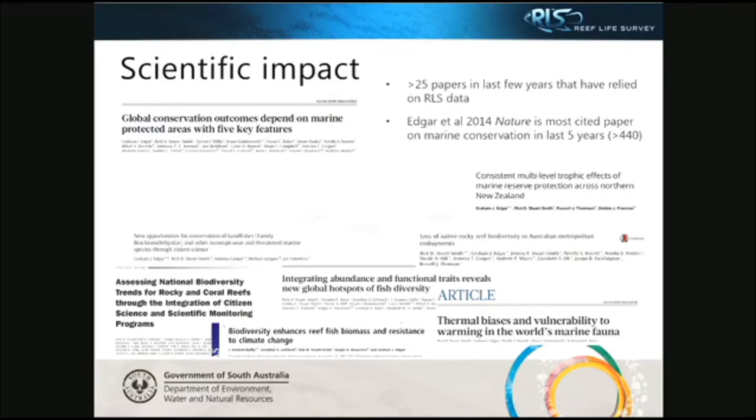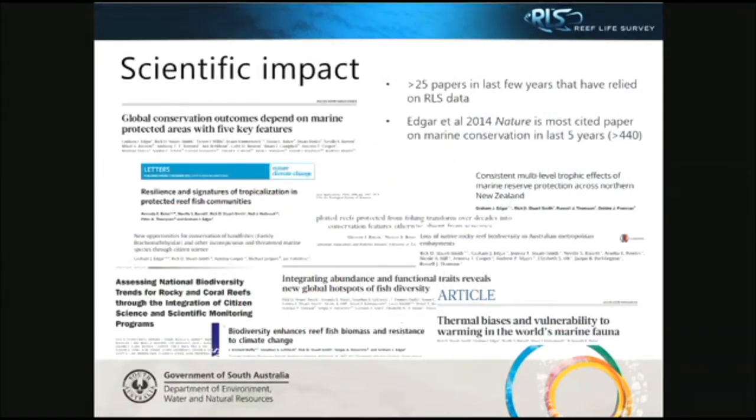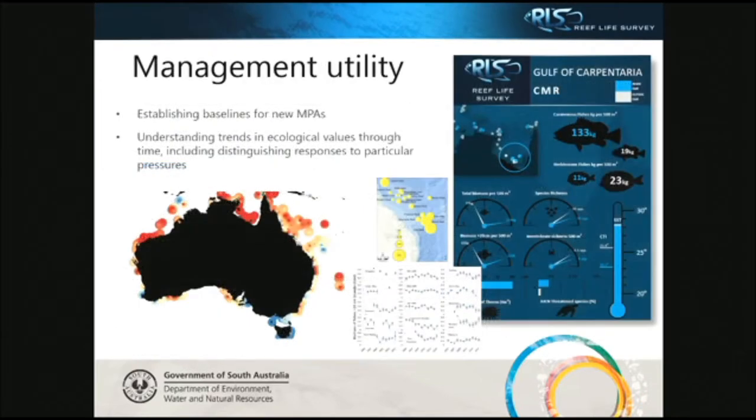The scientific impact of RLS has been quite high. There have been well over 45 publications and management reports published in the last 10 years, with 25 alone relying solely on RLS data. The paper Edgar et al. 2014, published in Nature, is the most cited paper on marine conservation in the last five years, with over 440 citations. From a management perspective, this data is really important for marine protected area science — establishing baselines, understanding how they shift, and understanding trends through time and different pressures.